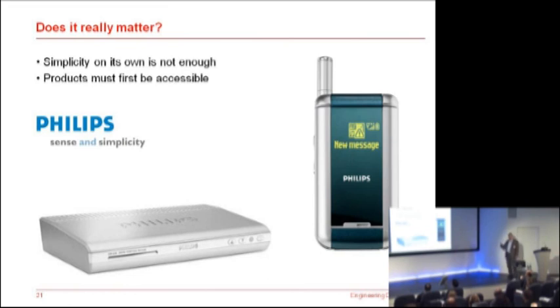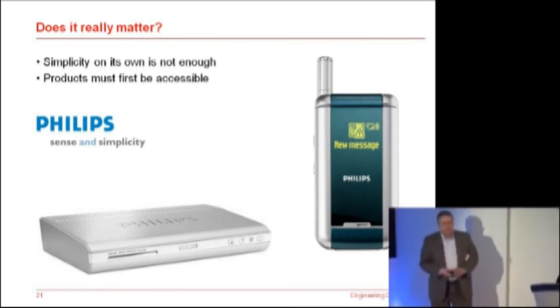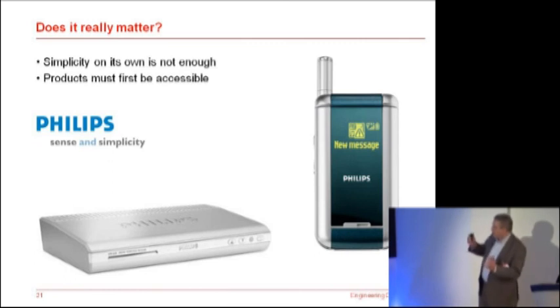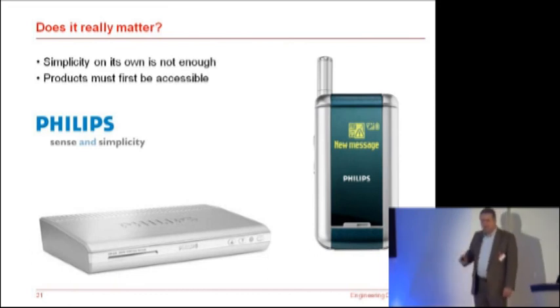People like Philips are getting the right idea. Some years ago they looked at what was going on, and they changed their corporate image and their brand. They simply said: we will describe ourselves as Philips — sense and simplicity — right across the whole product range. Now simplicity on its own is not enough, but it is a big step in the right direction. The products first must be accessible.